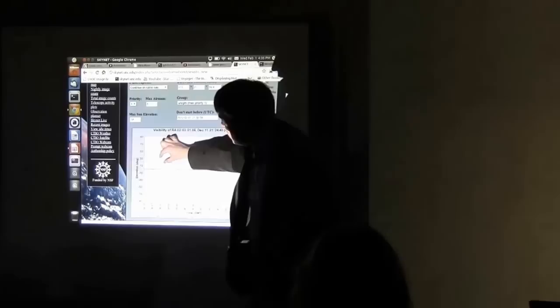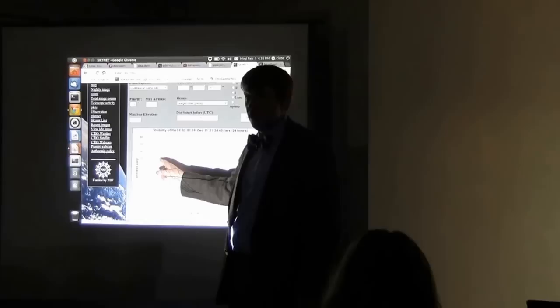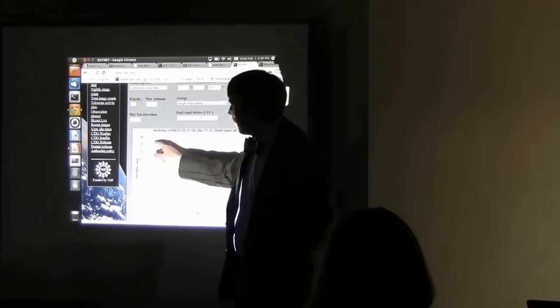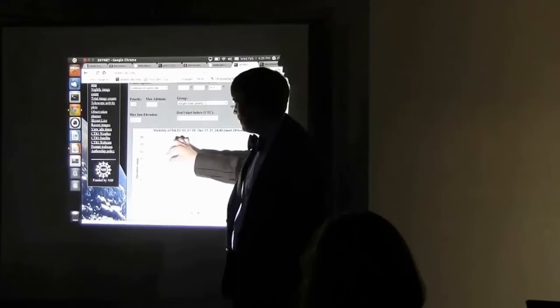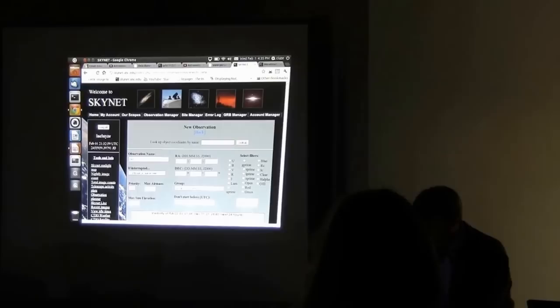So is Jupiter observable from CTIO tonight? Yes — there's a section where it's actually observable. Each line is drawn from sunset at the observatory, so the left side of the plot is always right now and the line doesn't start until it gets dark. From this plot we can see it isn't yet sunset at CTIO, but when it does get to sunset, Jupiter is up but setting — so we'll have a little window at the very beginning of the night when we can observe Jupiter.